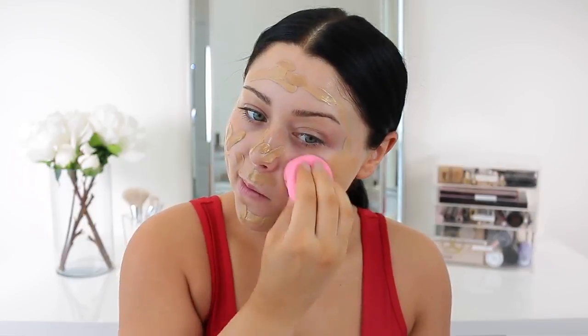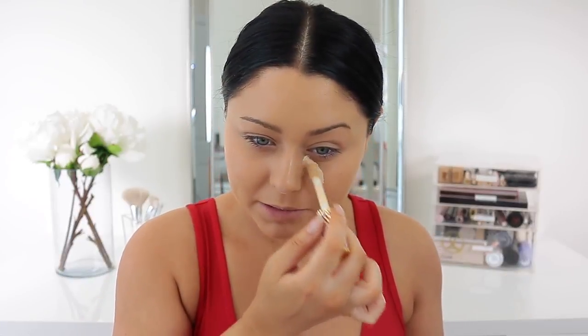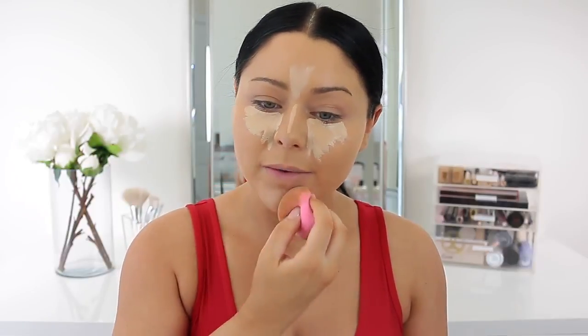I'm just going to apply a little bit of this Saie Dewy Stick right underneath my foundation on the cheekbones, down the nose, top of my brow, a little bit here, and I'm just going to blend it out with my fingers using the Sigma sponge. For foundation I'm going to use my fave — the Wet and Wild Photo Focus in golden beige and desert bay. For concealer I'm going to use my Tarte Shape Tape in the shade light sand, though I normally use light medium.